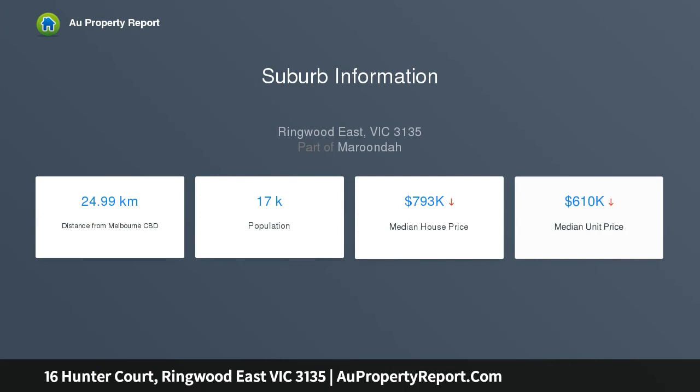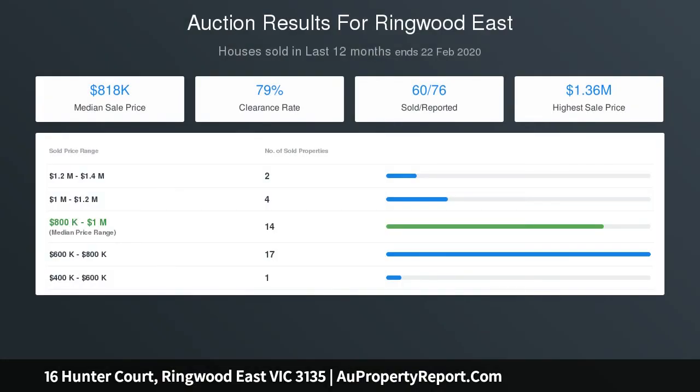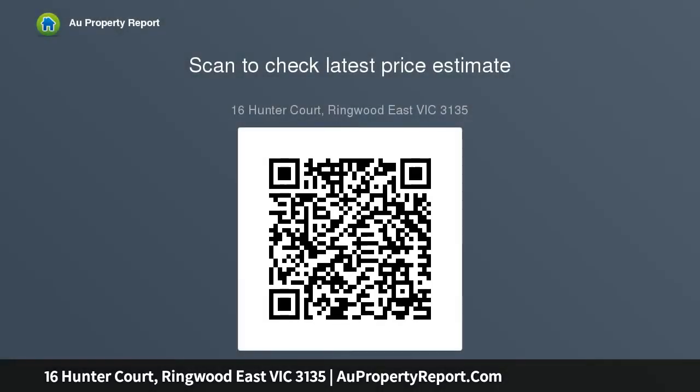A family dining zone spills out to a partially covered entertaining alfresco and large child and pet-friendly backyard. A showpiece kitchen brings everyone together at the heart of the home, containing copious amounts of soft-close cabinetry, a 900mm Technica upright cooker and range hood, a Bosch dishwasher, glass splashbacks, and Caesarstone waterfall edge benches.